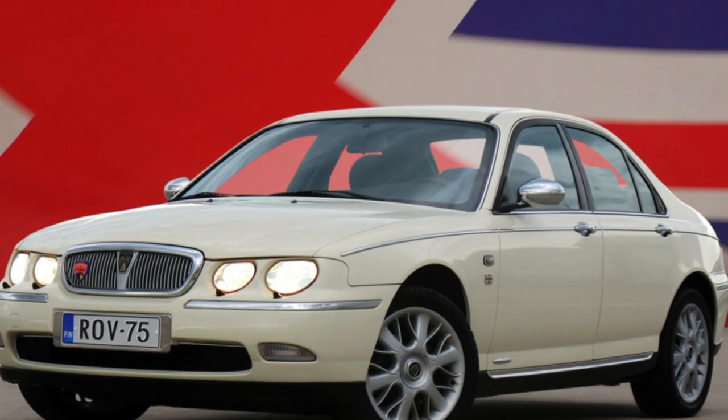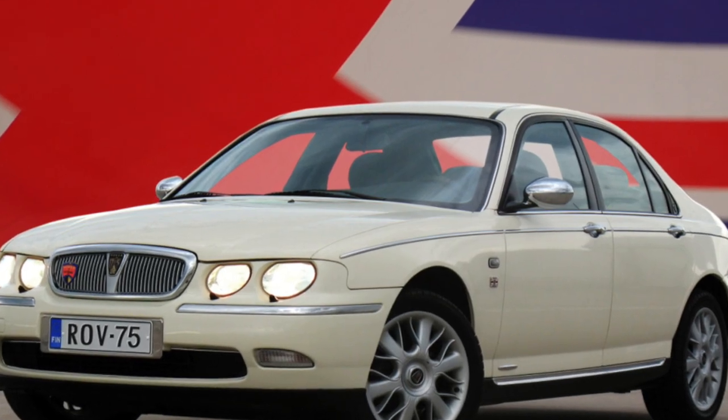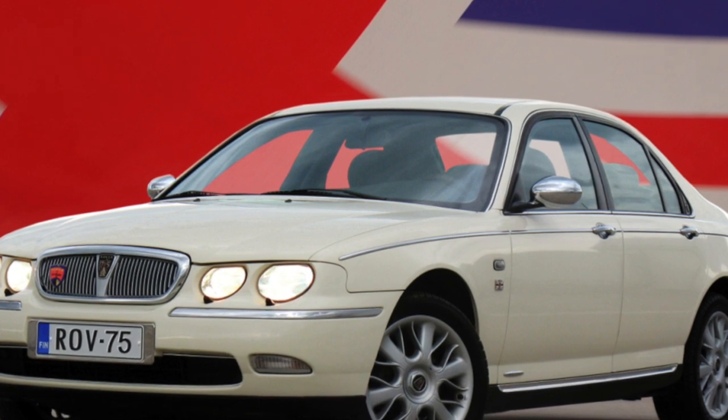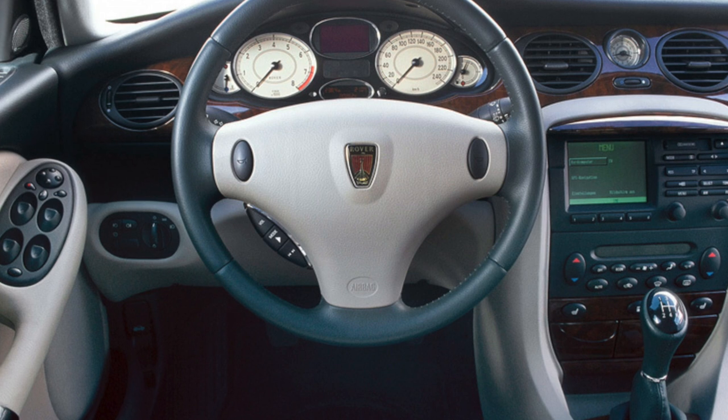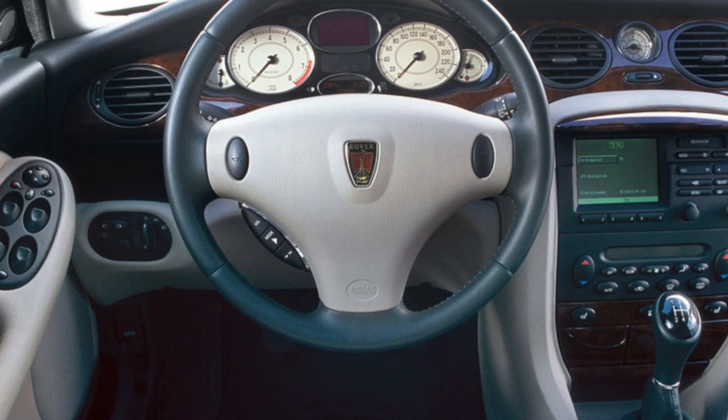An effective brake system with four discs does not cause a headache if you change the pads in time — the front pads after 20,000–30,000 kilometers, the rear pads after 70,000 kilometers.